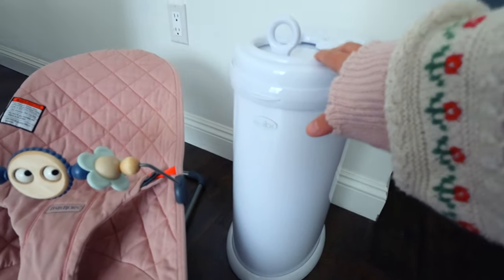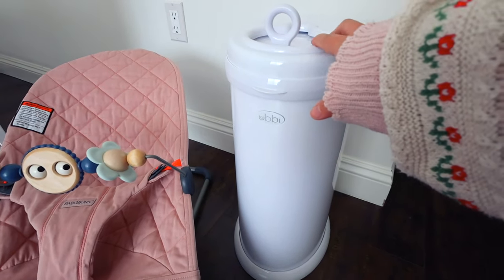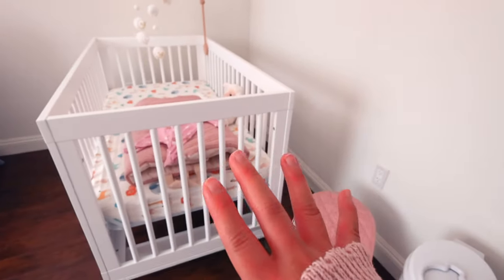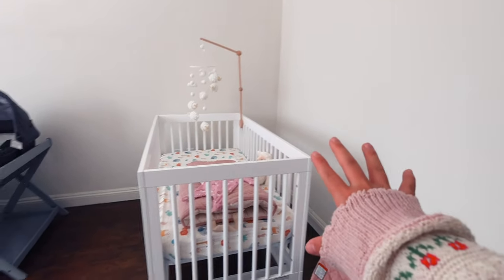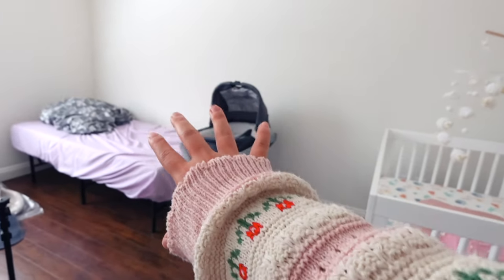One of our friends got us this Ubbi diaper pail and they said this was a 100% necessary item. It's supposed to block any odors and scents from dirty diapers. So this is kind of the setup over here. We are planning to have the diaper changing station over here, the crib over here, and then the bed over here.